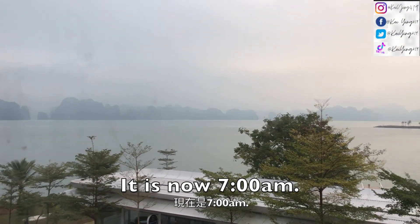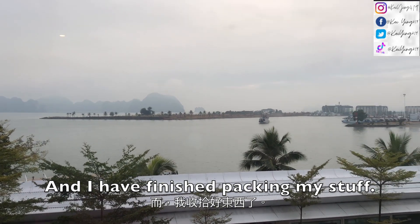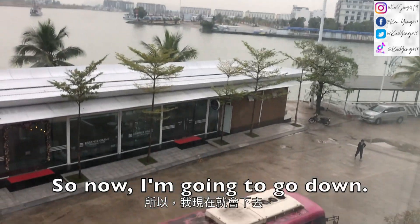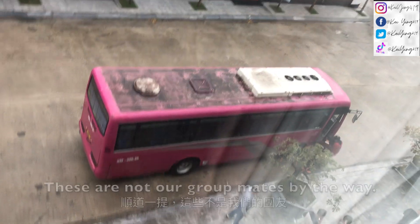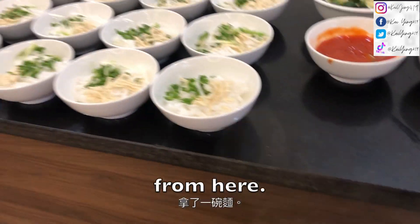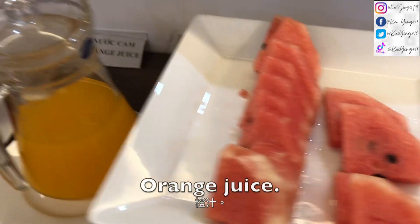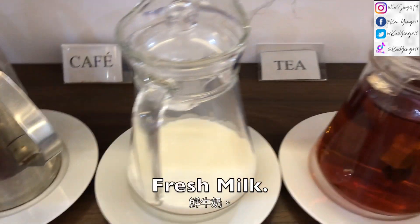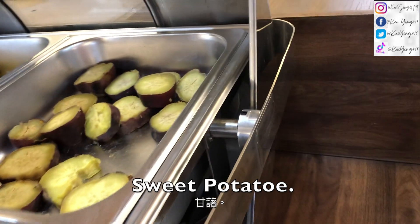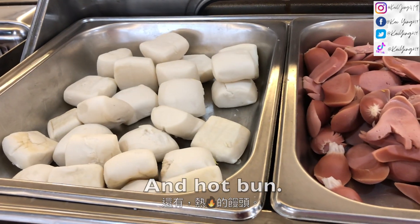Good morning everyone, it is now seven o'clock and I have finished packing my stuff. This is the view outside my room. I'm gonna go down and have breakfast. I just got a bowl of noodles. There are some fruit, watermelon, orange juice, fresh milk, fried rice, sweet potato, and corn. There's also sausages and a hot bun.